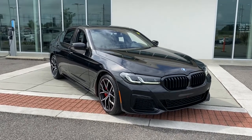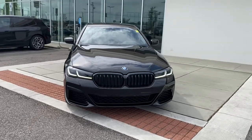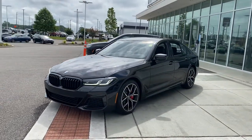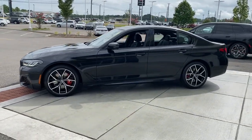You will love the features of this 2022 BMW 530i. You deserve a ride that was designed with your needs in mind. The time is right to take advantage of the technology, performance, and creature comforts this vehicle has to offer.